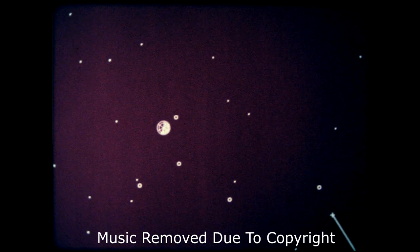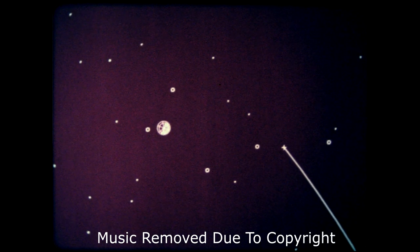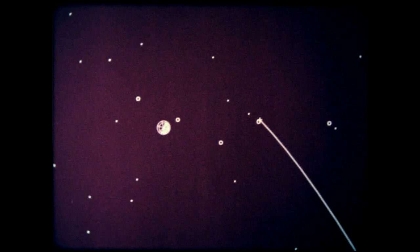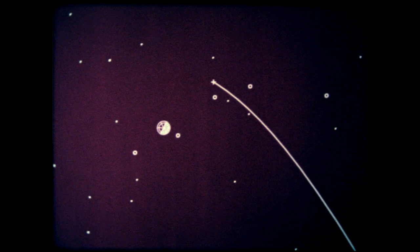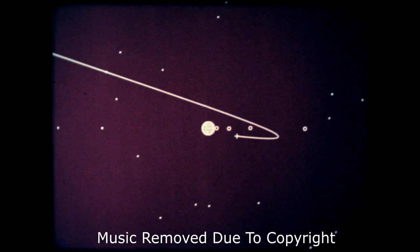Four months later, Voyager 2 arrives from a slightly different angle. First, it examines Callisto at medium range, then a close-range survey of Ganymede, viewing new territory not seen on the previous encounter. A medium-distance observation of Europa, which Voyager 1 passed at a greater range. Then it passed Jupiter at a range of over 600,000 kilometers. As seen from Earth, Voyager 2 passes behind the planet, as the first one did, permitting a deep probe of the atmosphere by the dual-frequency radio beam from spacecraft to Earth.